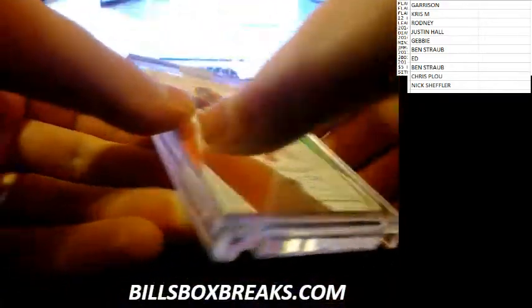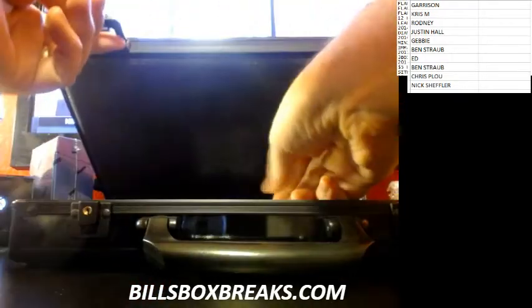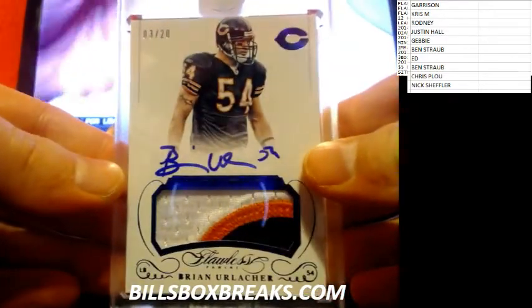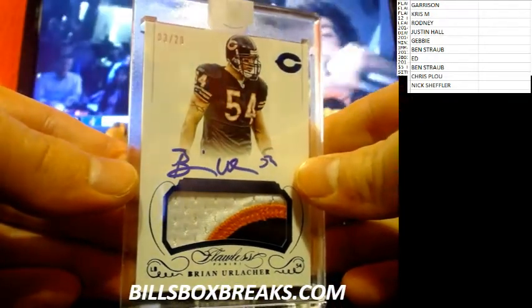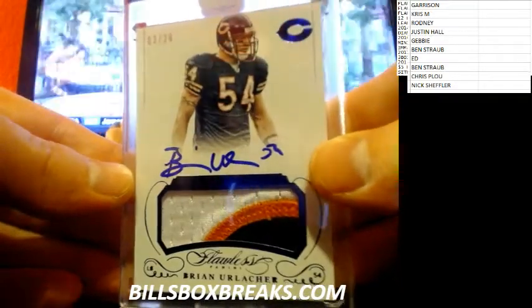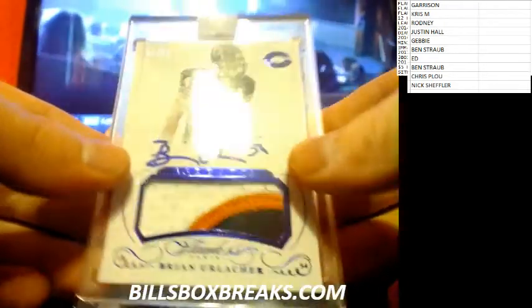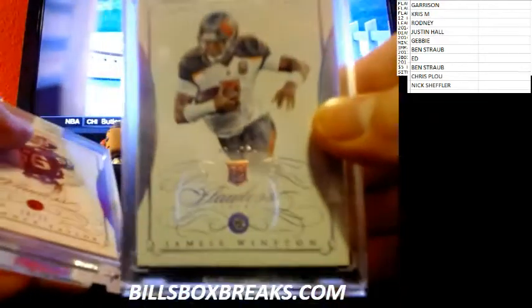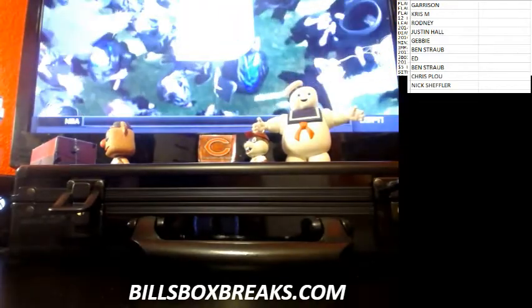And we still haven't got to the middle card. Let's take a look at the middle card — 3 out of 20, Brian Urlacher. Nice three-color patch. Yeah, they don't put signatures on any of those diamonds. Look a little more clean. So I'm going to put all these into the spreadsheet, including this bad boy. I want to wish you luck in all these. Not bad at all.